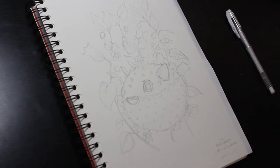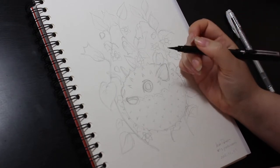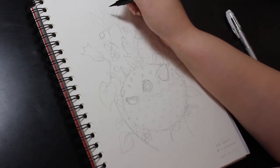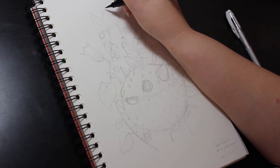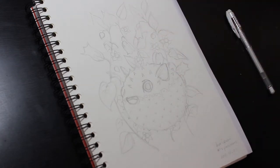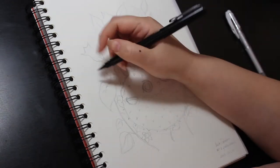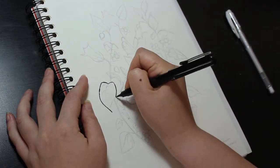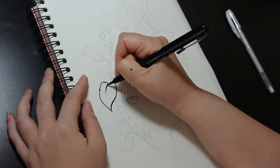Hello everyone and welcome back to my channel. I've decided to try doing Inktober this year. For those who don't know, it's a drawing challenge devised by Jake Parker and it consists of making a drawing in ink for each day in October. I don't know if I'll be able to do all 31 drawings, but my goal is to do at least 15 or 16 this year, so half of Inktober.